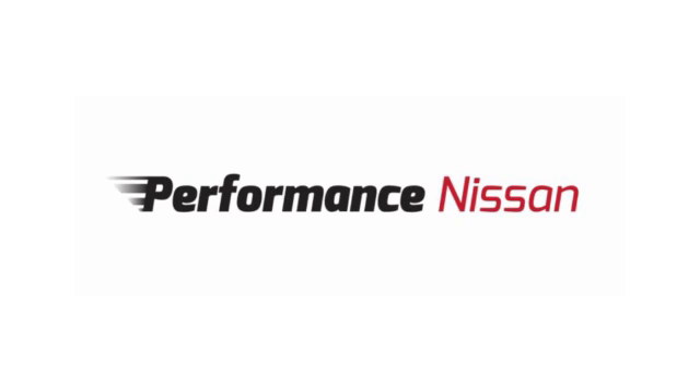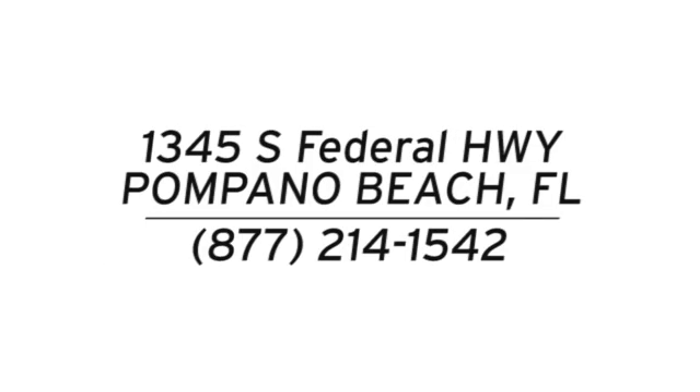Hurry in today and see it for yourself. Stop in and see us today at Performance Nissan. We're conveniently located at 1345 South Federal Highway in Pompano Beach.